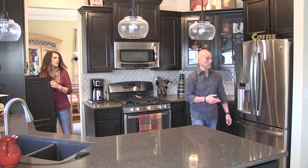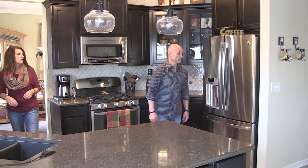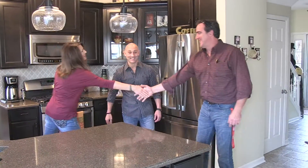Oh, that must be Mike. It's open, come on in. Hi, guys! How are you doing? Good to see you. Good to see you, too. How are you?